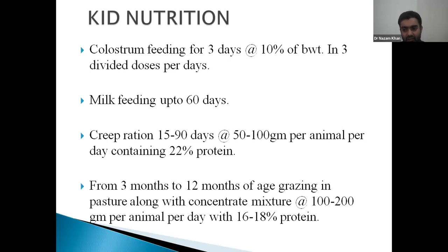Colostrum contains immunoglobulins that are absorbed intact by the process of pinocytosis through the intestinal lining. As age progresses, the ability to absorb intact immunoglobulins is lost. Moreover, the protease system — protein enzymes — becomes active as age progresses. So there is no benefit of feeding colostrum after 24 to 36 hours; it will be absorbed as normal protein due to proteolytic activity.